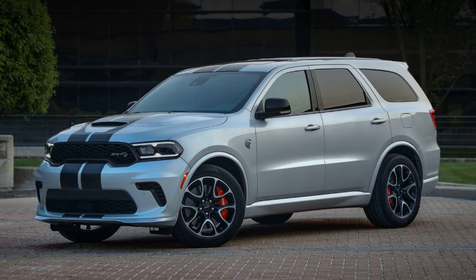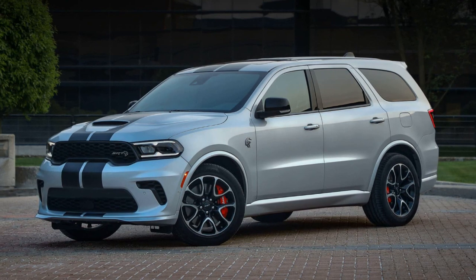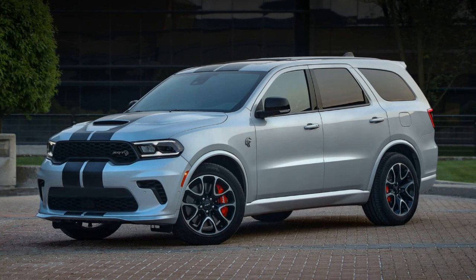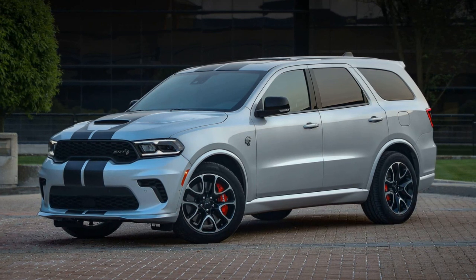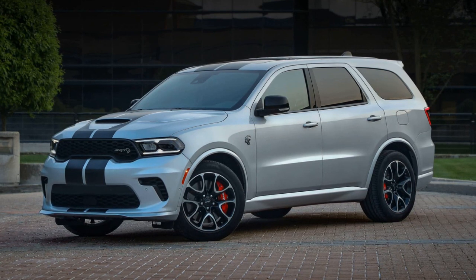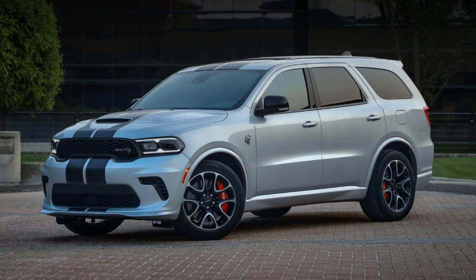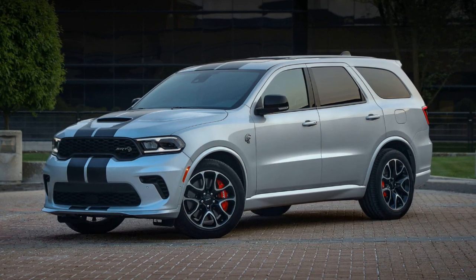These limited editions will be offered in four different colors, with 250 units allocated per color. Additionally, they come equipped with exclusive features such as 20-inch forged SRT wheels, Brembo brakes, distinctive decals and stripes, black detailing, and carbon fiber interior accents.